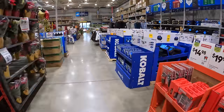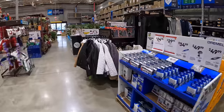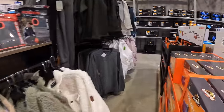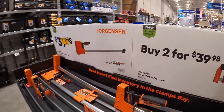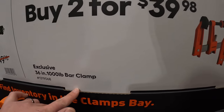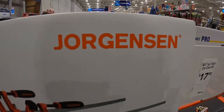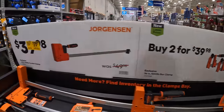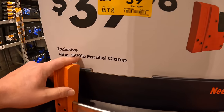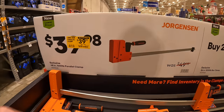When it comes to their gift center, Christmas is right around the corner, so getting last-minute gifts is not a bad idea over at Lowe's. They do have — if you buy two for $3.98 — the 36-inch 1000-pound bar clamp by Jorgensen, or for $39.97 the 48-inch 1500-pound capacity parallel clamp for a single individual one.